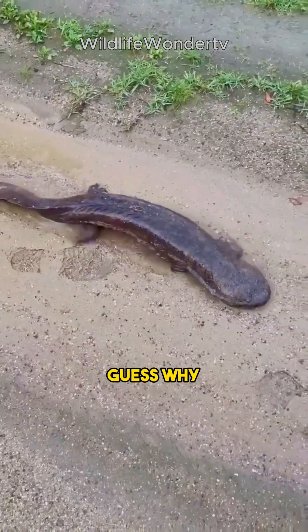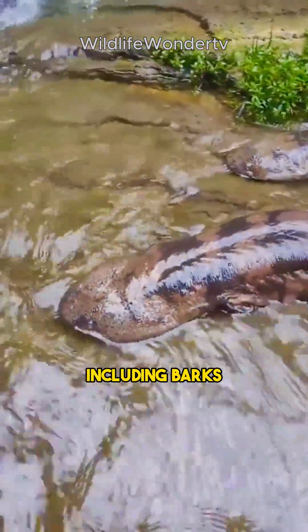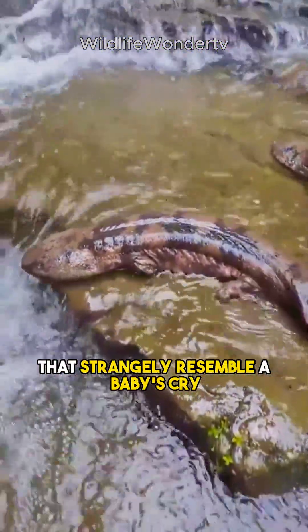Some locals call them baby fish. Guess why? They can make a variety of sounds, including barks, whistles, and cries that strangely resemble a baby's cry.